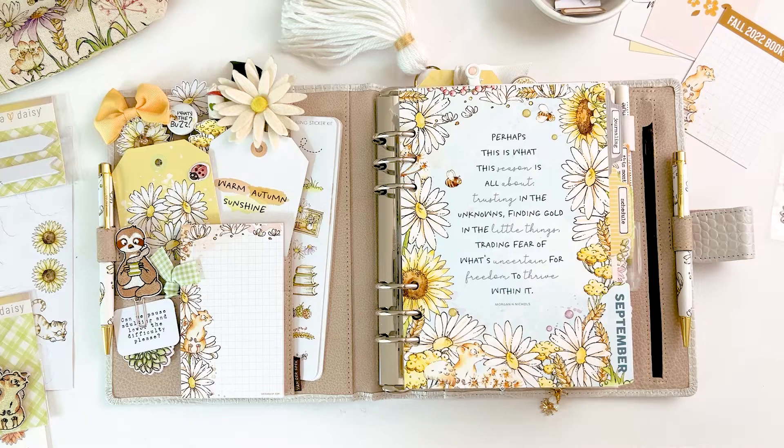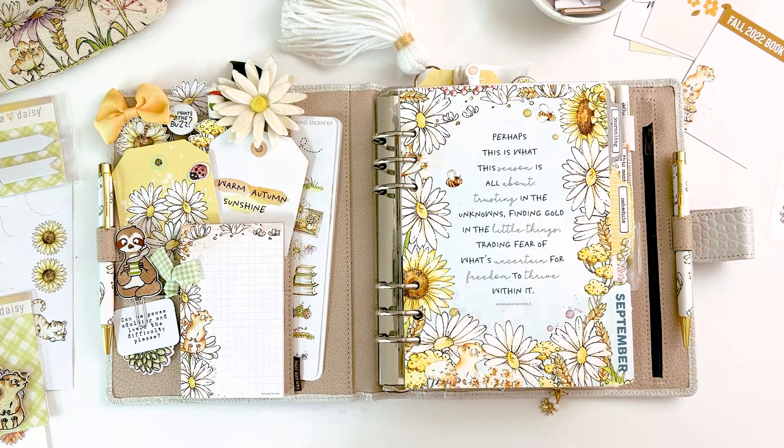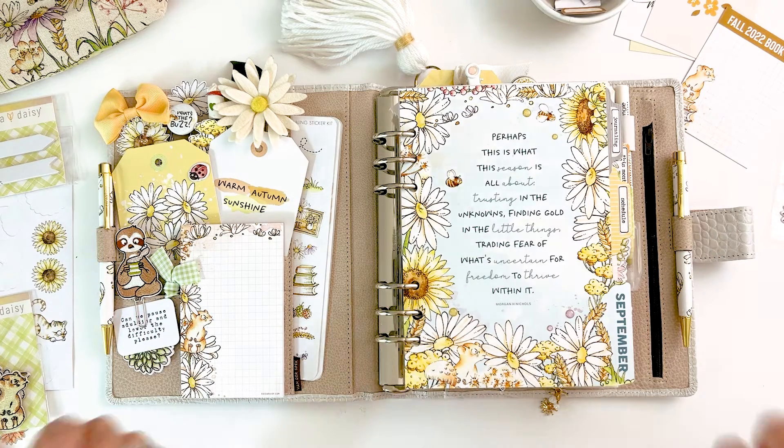Big shout out to her for her amazing work, and also to Jamie and Leah, our other two designers, who put it all together and made an absolutely adorable collection. Eve as well with our stickers — she does the sticker kits along with Jamie and Leah. I love all of it. It's going to be hard to only use this for a month. We create these beautiful collections and then a month goes by too fast, but you always look forward to the next one. I wish the months were longer.